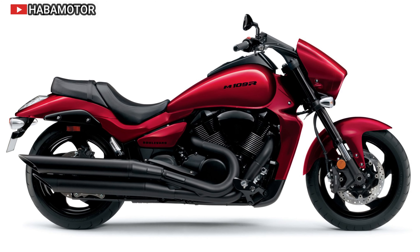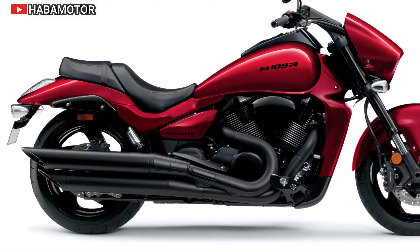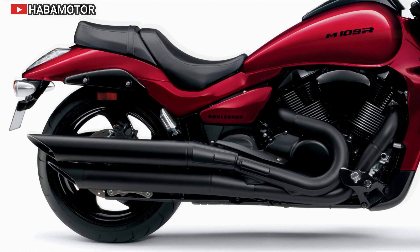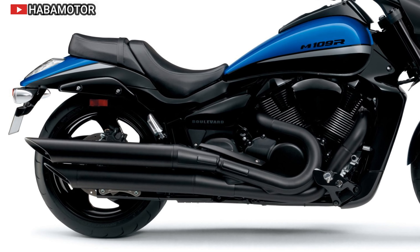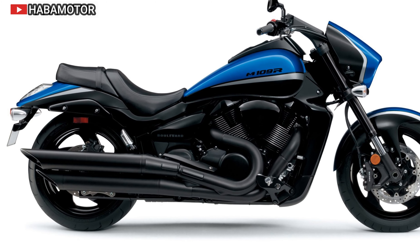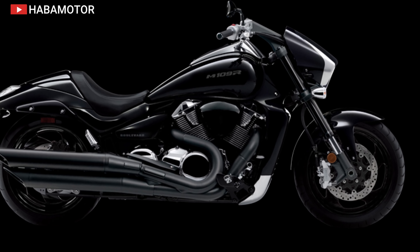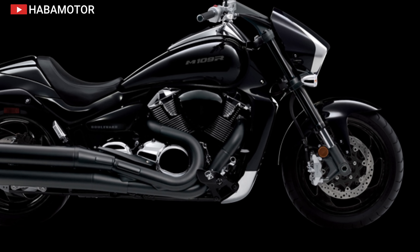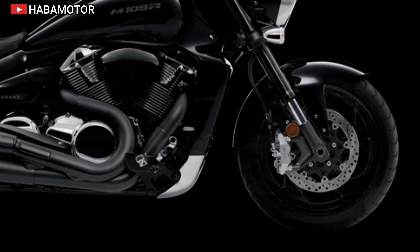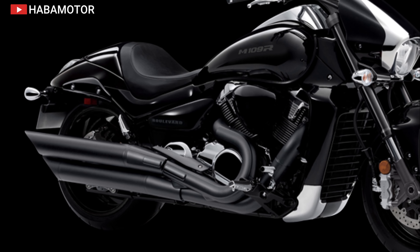With its stripped-back minimalist design, the Rebel 1100 embraces the classic bobber look while integrating modern elements like full LED lighting and a USB-C charger. New for 2024 are two striking colors: Glint Wave Blue Metallic and Iridium Gray Metallic. The bike's customizable nature is highlighted by an array of genuine Honda accessories, including Street and Tour packs, allowing riders to tailor their machine to personal preferences.